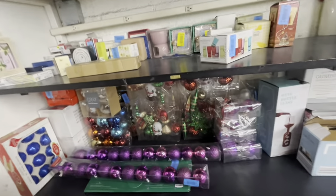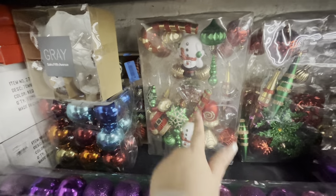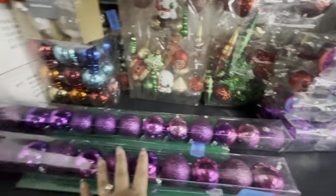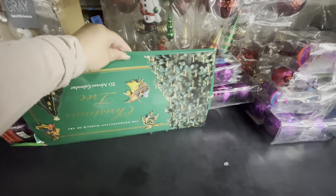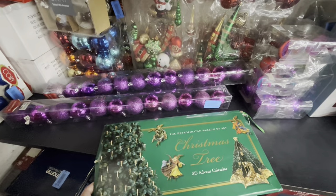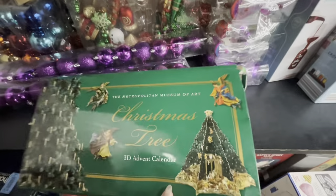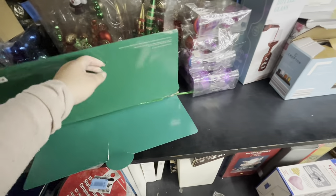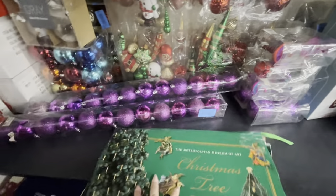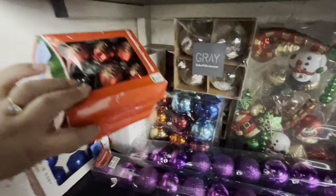They brought some new Christmas ornaments — they're pretty. Look at the Frosties! Six dollars for the boxes. And they have these — what is this? A 3D advent calendar? It looks like that, I guess. Yeah, it is! It's an open Christmas tree. And more ornaments — I don't look through everything really good because you never know what's hiding.